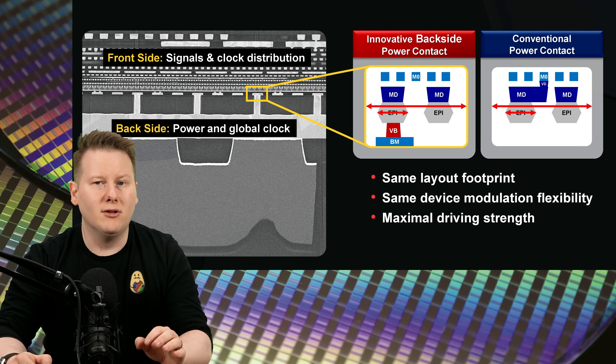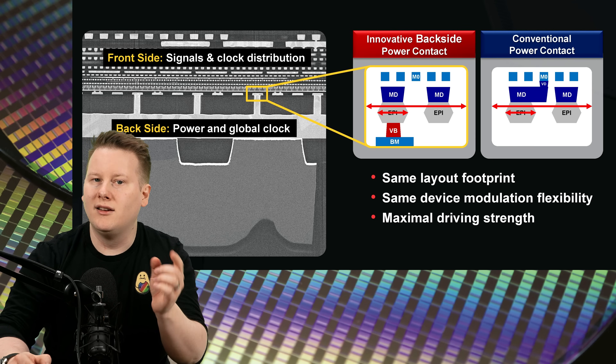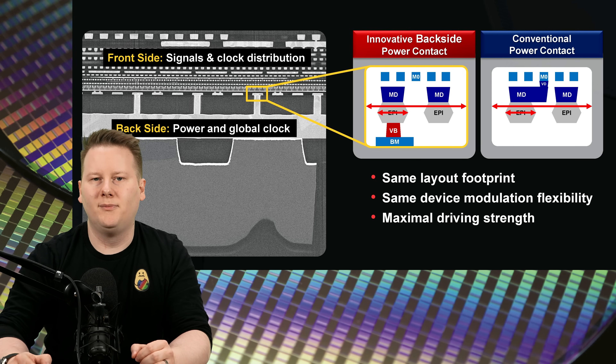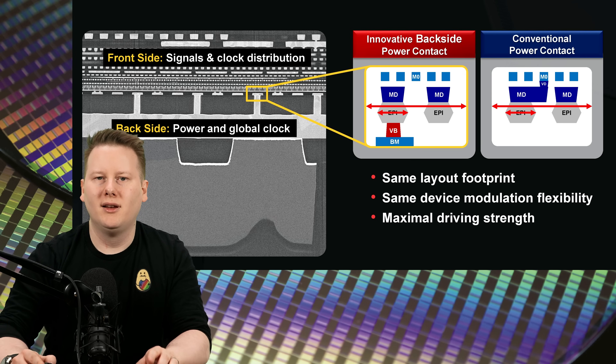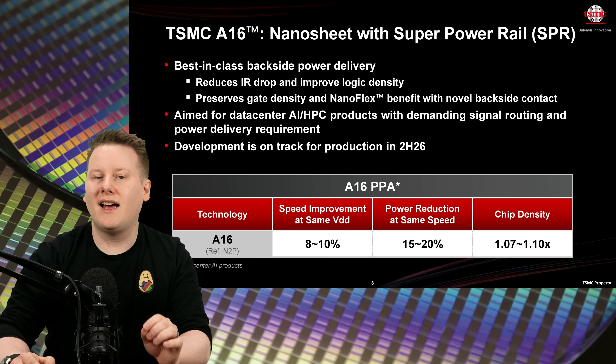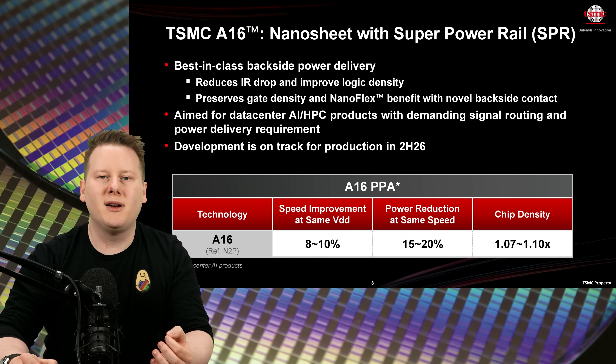The next innovation is backside power delivery, or BSPDN, which moves the power wiring under the transistor layer to reduce noise and improve density. TSMC is branding their version as Super Power Rail. They've confirmed A16 as a formal node in their roadmap, coming in the second half of 2026, expected to deliver up to 10% more performance or 20% better efficiency.